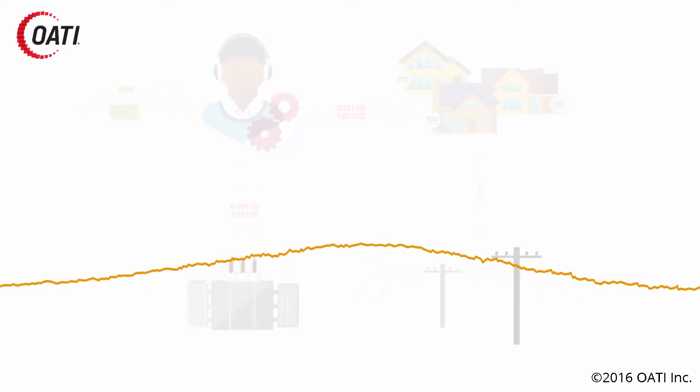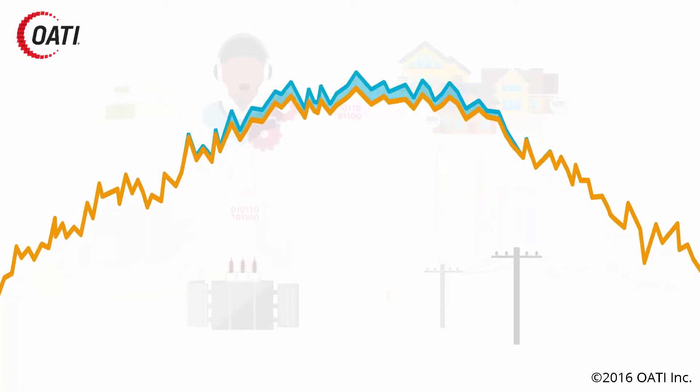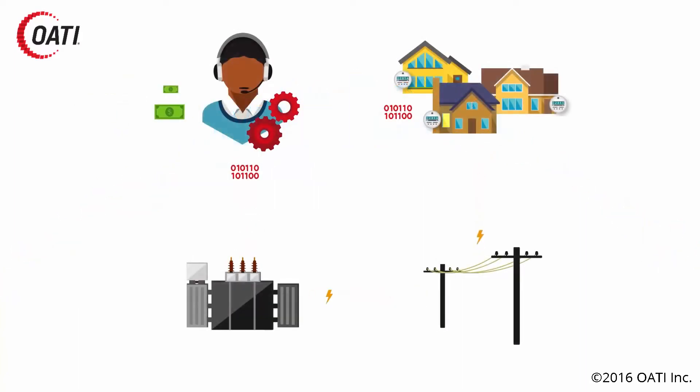Many of our customers who have this CVR solution deployed see immediate ROI savings. It's very easy to see the dollars and cents saved from your peak demand charges month by month, and see the savings build up. It can be a significant financial benefit to smaller utilities and will make a real difference to their bottom line.